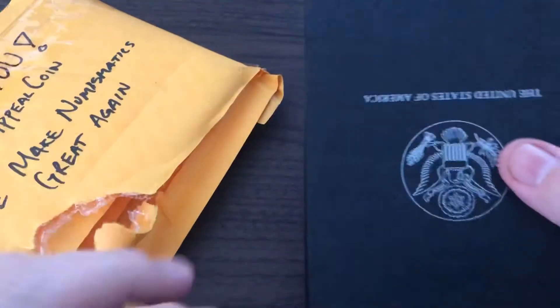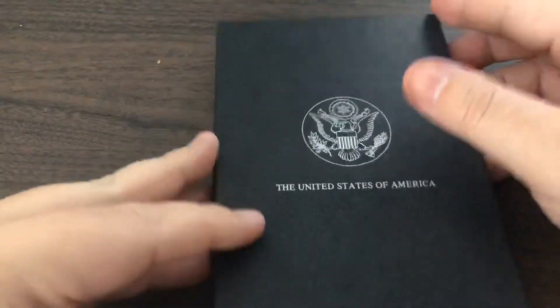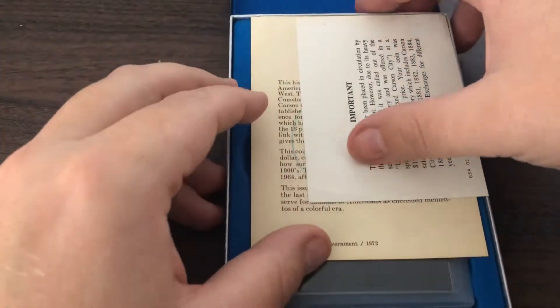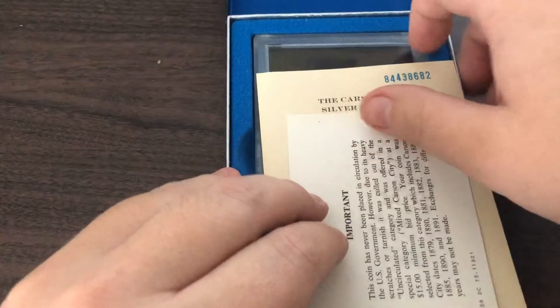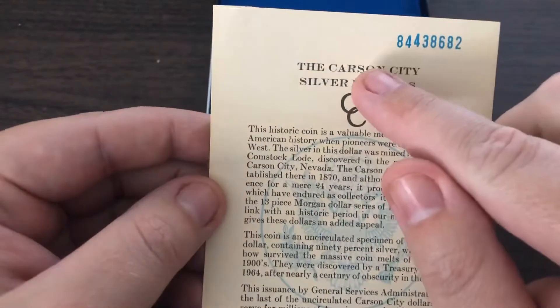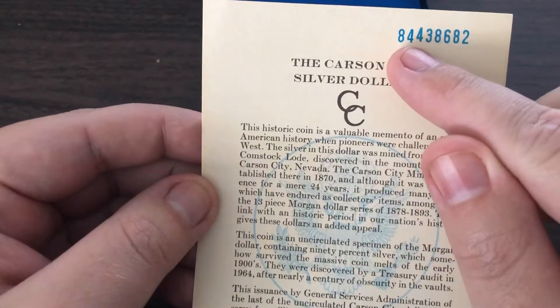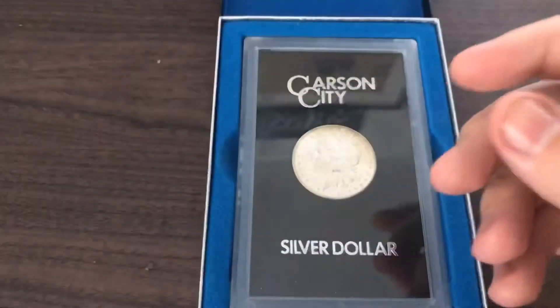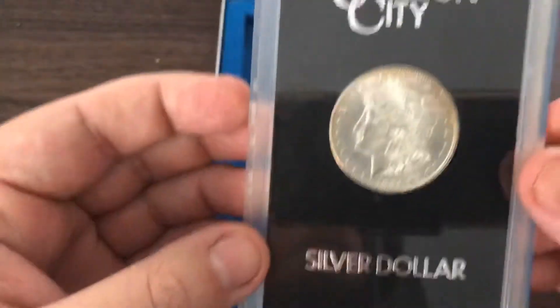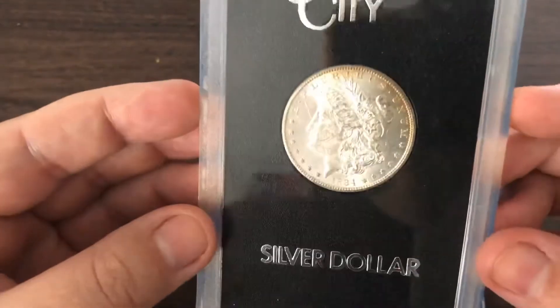Alright, so as you can see, it is a Carson City. CoA, and as you can see from the first two numbers, it is an 1884. Oh, she's frosty.